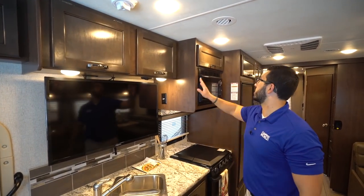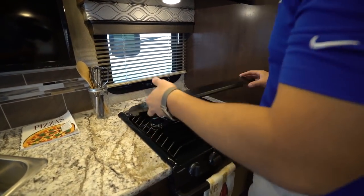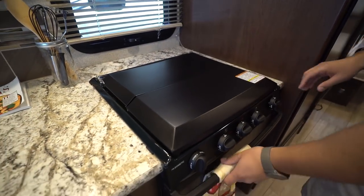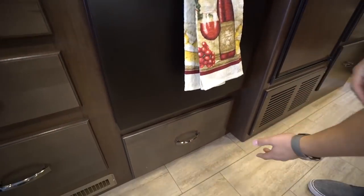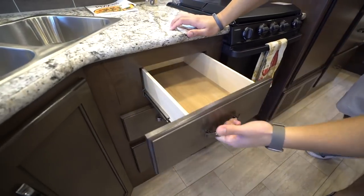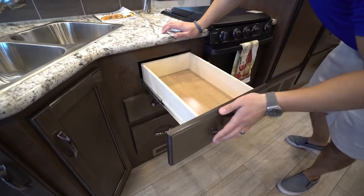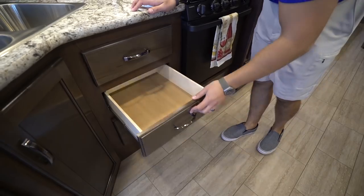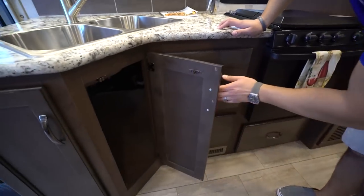LED lights in the kitchen, storage up top, and a microwave. On the countertop there's a three-burner cooktop that folds up, with the front burner being high output. The oven underneath is a decent size for baking. There's a large drawer beneath that, plus a bank of three drawers next to it — the top one is a half-drawer because of the sink, but the other two are nice and deep.